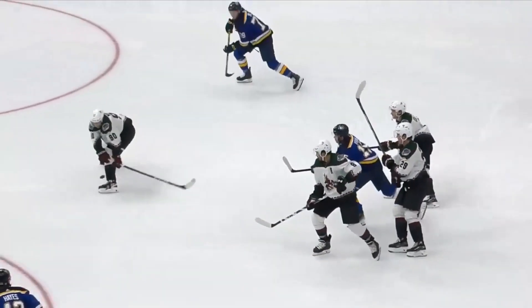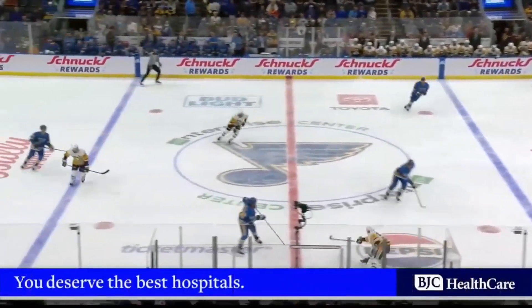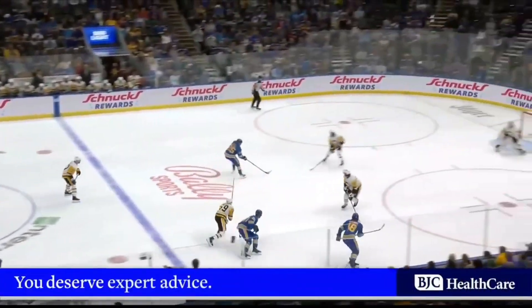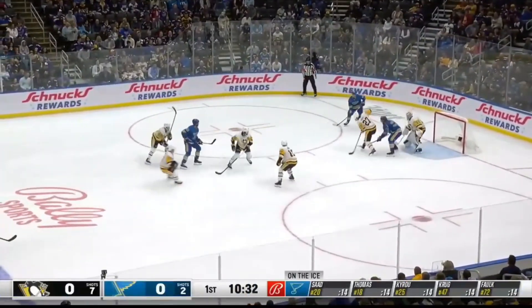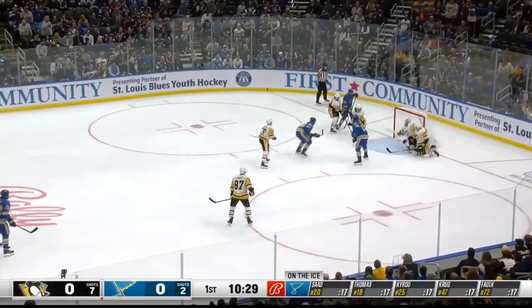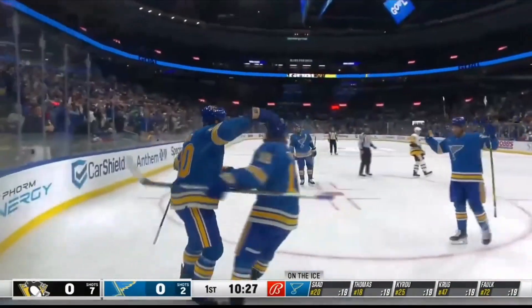Fantastic play on the second. Thomas the Blues' best faceoff man early on, over 55%. He comes back in, now for Cairo, gets it to Saad. He pulls up, backhander, rebound, Thomas wide open. Saad with it, shoots, he scores! Saad, and the Blues lead 1-0.